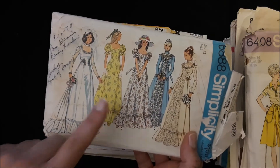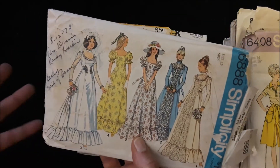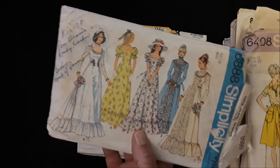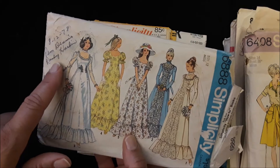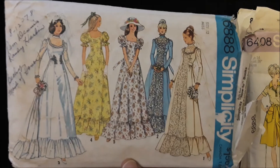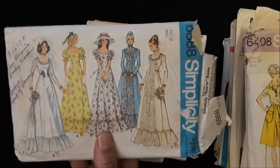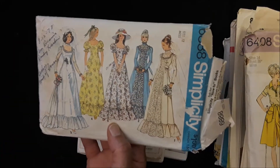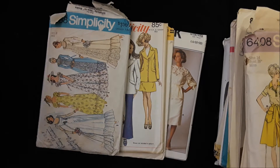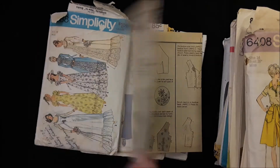These are from estate sales or somewhere I found them years ago. This one is dated '78 and has names written inside — Becky, maid of honor, and some of the other girls participating in the wedding. That's really cool. I cannot guarantee that all the pieces are here to make any of this stuff. And that's just a random Butterick pattern with pieces in there — they're in there, they're staying in there.